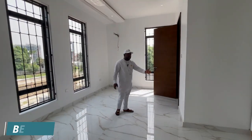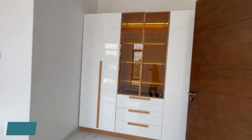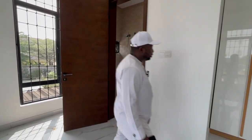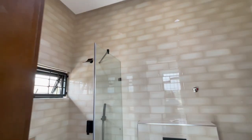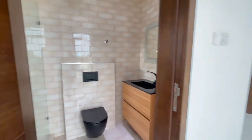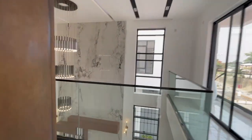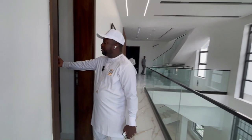We have a room here — look at the wardrobe, the toilet, the walk-in shower, and the sink basin. We also have the box room here.